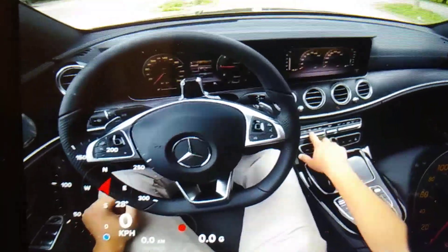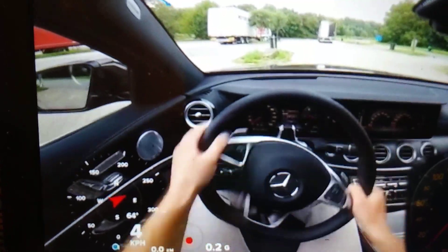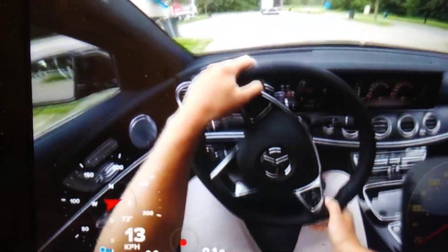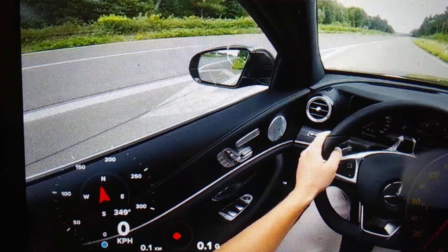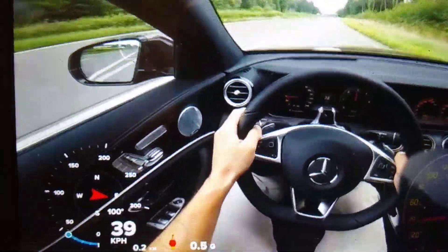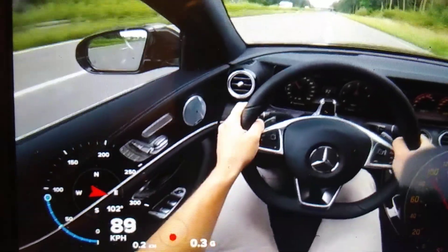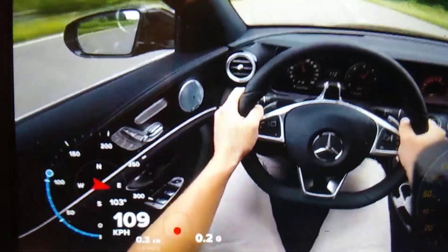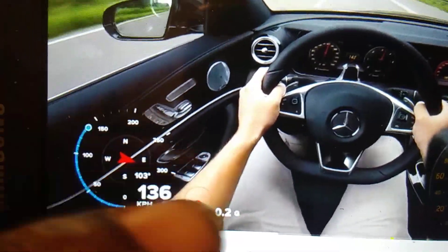Getting it all set up. All right, here we go — getting stretched out on the Autobahn now. Look at the tachometer, look at the speedometer right here guys, it's right up here in the corner.